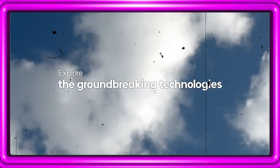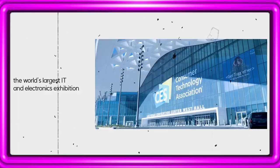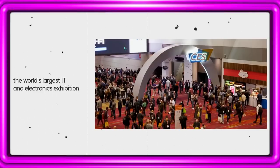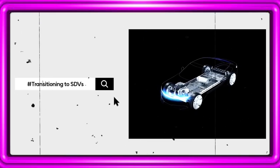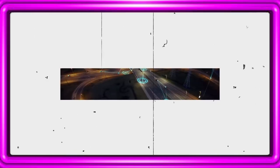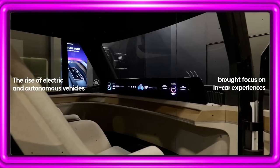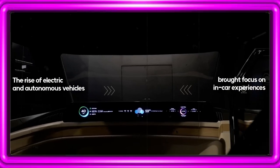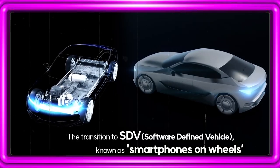Explore the groundbreaking technologies unveiled by LG Display at CES 2024, the world's largest IT and electronics exhibition. As the development of electric cars and autonomous driving reshapes the in-car experience, a major shift is underway. Meet the trend of smartphone on wheels — the SDVs.